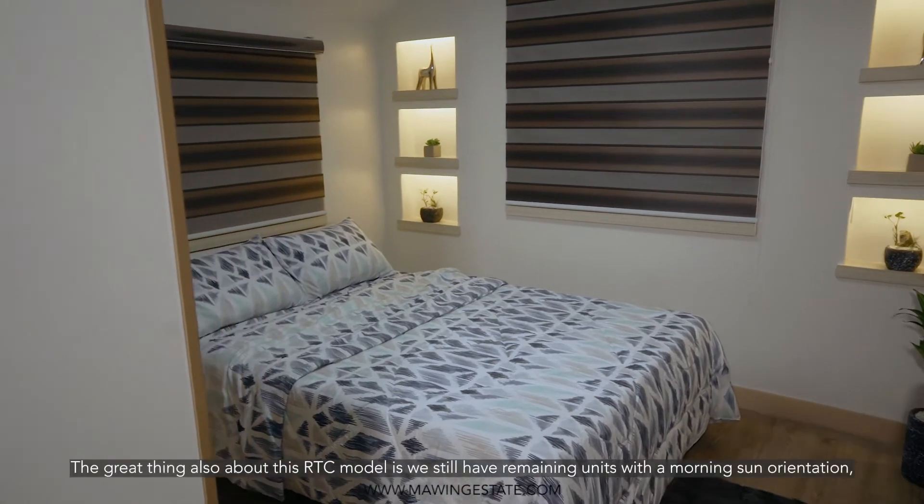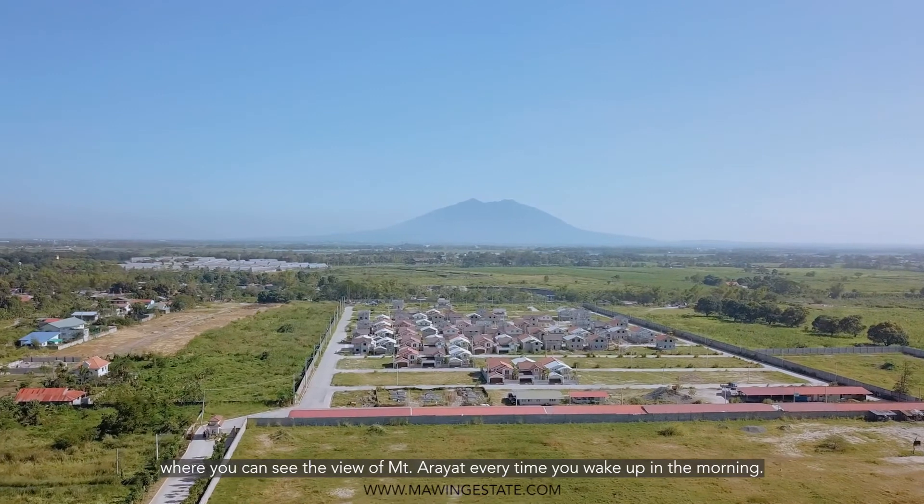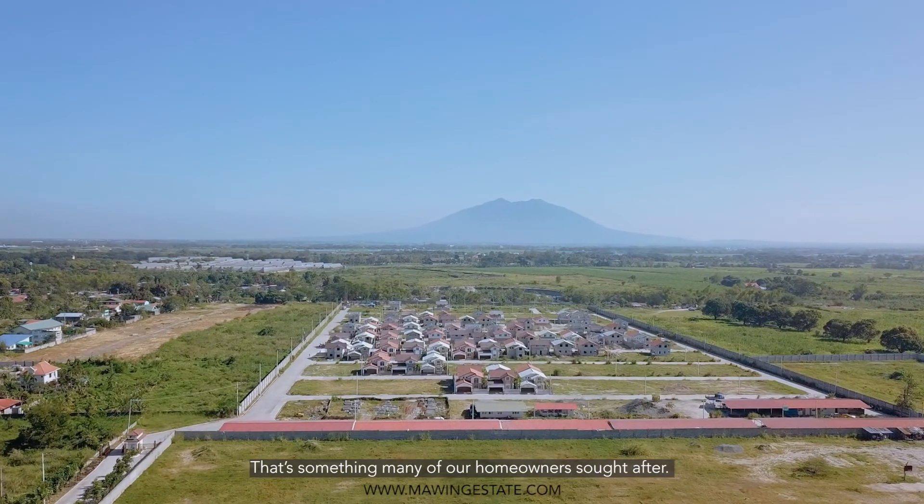The great thing about the RTC model is that we still have units with a morning sun orientation, where you can see the beautiful view of Mount Arayat every time you wake up in the morning. That's something many of our homeowners have sought after.